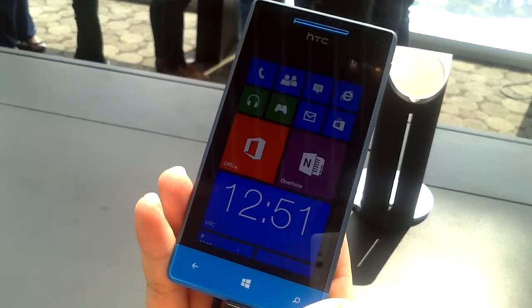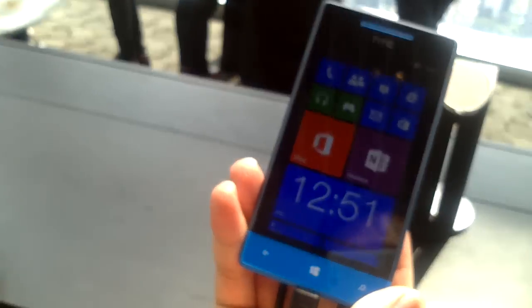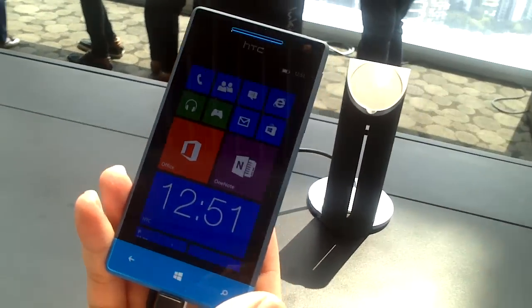What we have right now is the 8S. We're going to let HTC's rep explain what the 8S is all about.